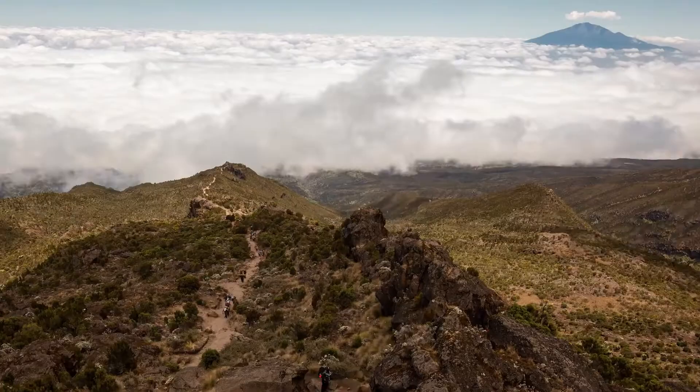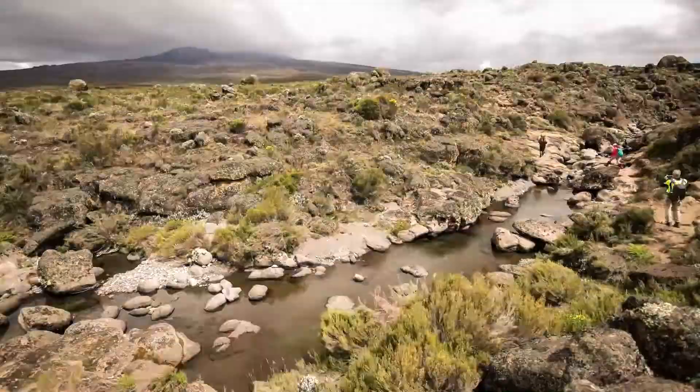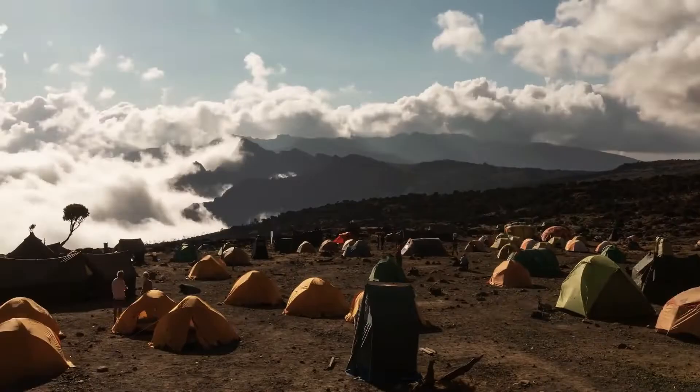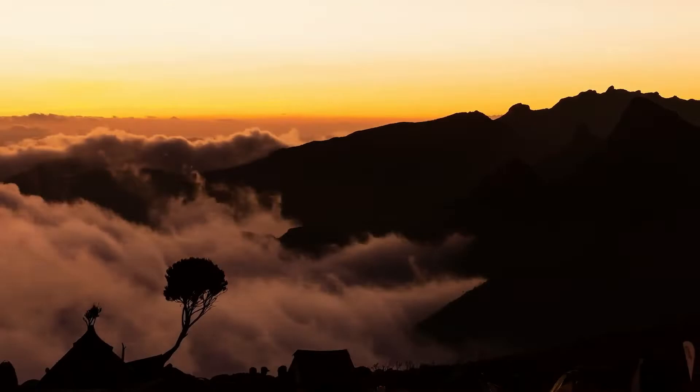Number 3: Mount Kilimanjaro. Mount Kilimanjaro, a dormant stratovolcano, towers above the landscape near the Kenyan border. It is Tanzania's tallest peak and the highest freestanding mountain globally, making it a popular destination for thrill-seekers and world-class climbers.